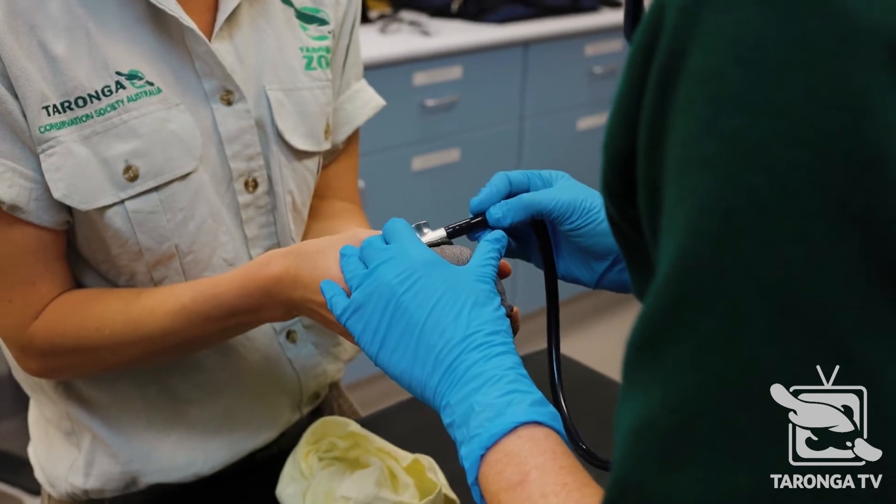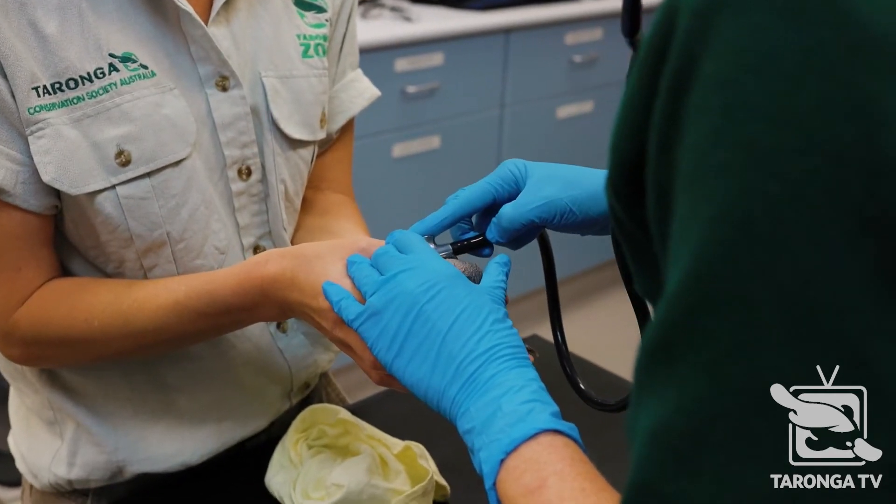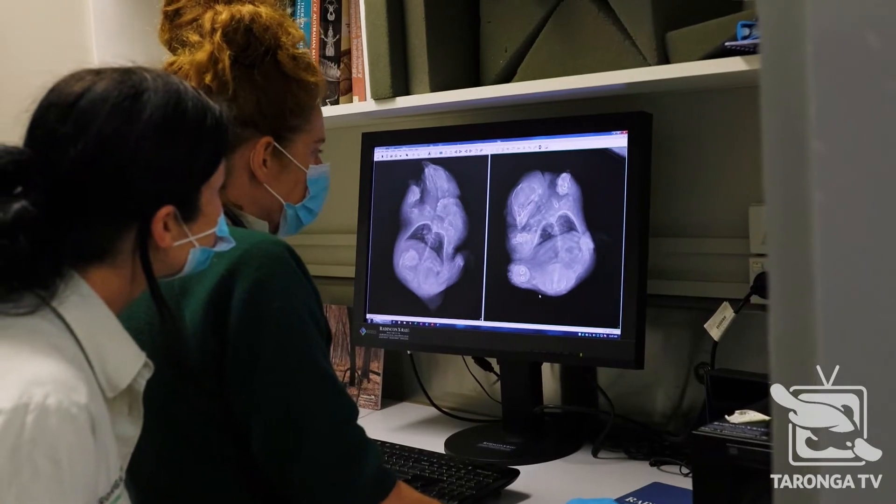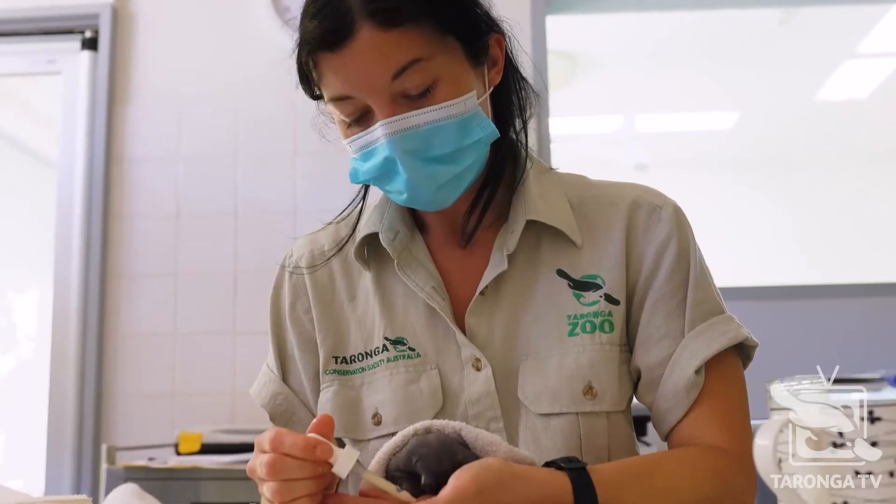It's had vet assessments, vet exams, and it's even had an x-ray. It hasn't had any health problems at the moment except for a little bit of dry skin, which is normal for these guys.